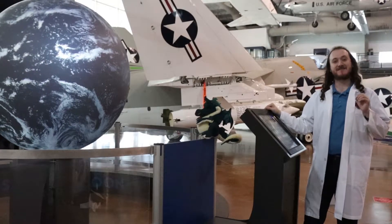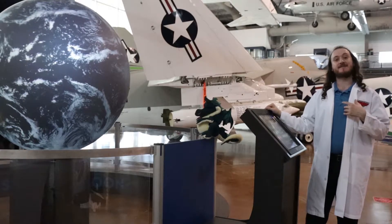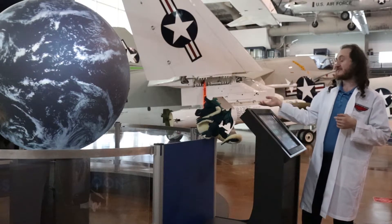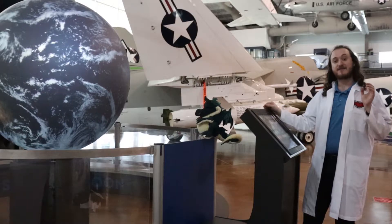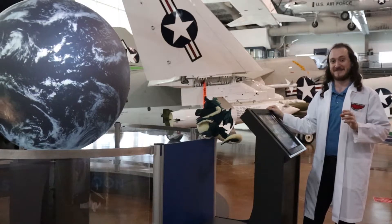Welcome to the Frontiers of Flight Museum Space Flight Gallery. My name is Dr. Moonwalker, here with Draco the Dragon, and we are going to be using our Omni-Globe to explore the solar system.